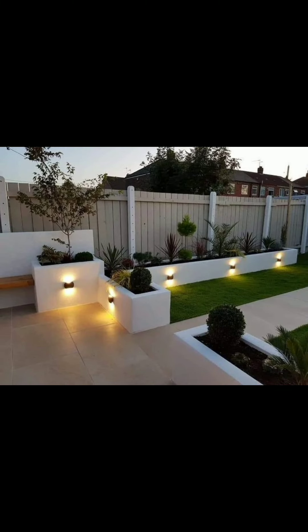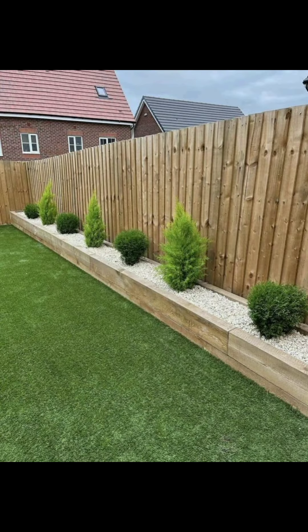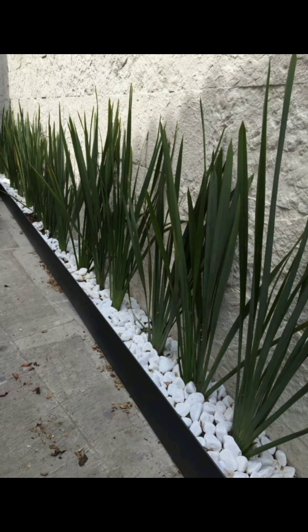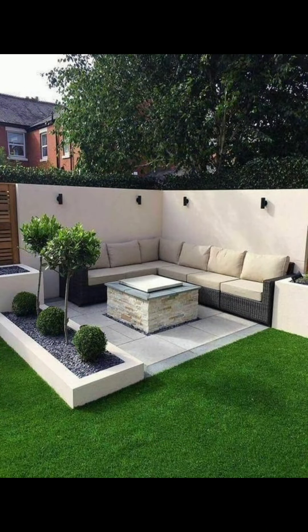Just pick your favorite color theme and you can create a collection of plants with the same flower color for a greater impact. Theming an area of your garden by clever use of color is an easy trick to use.